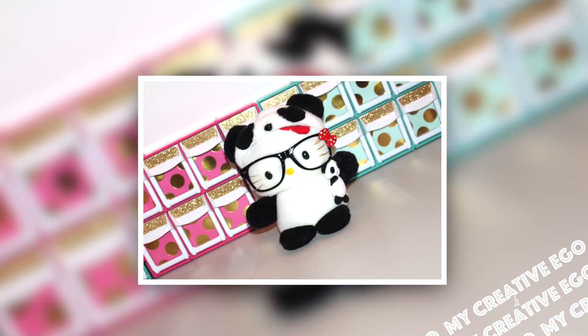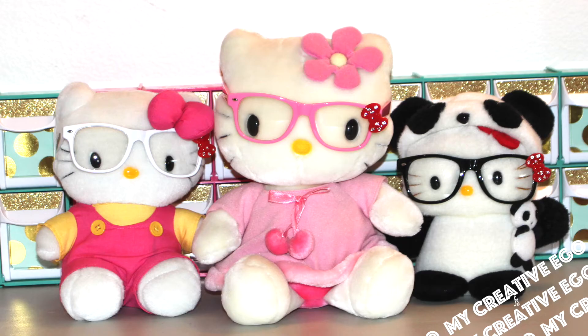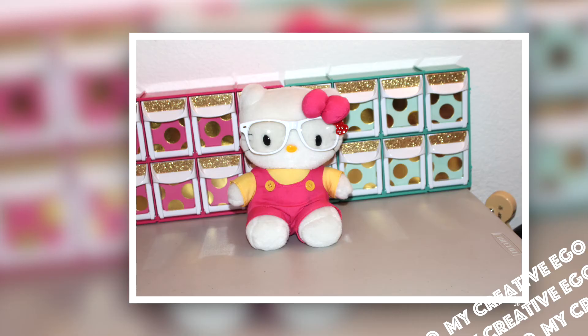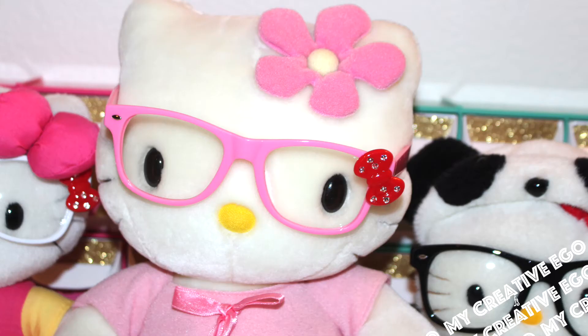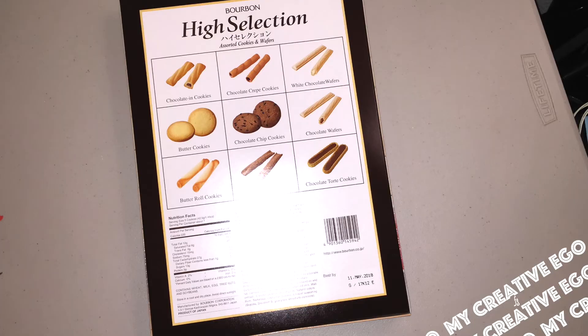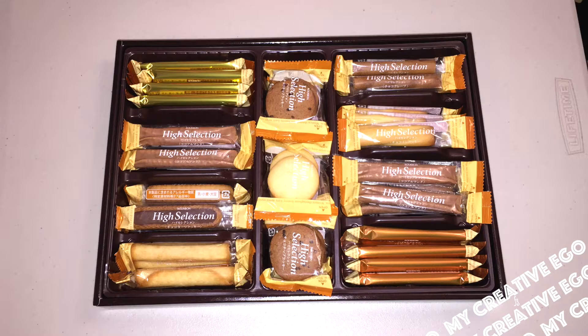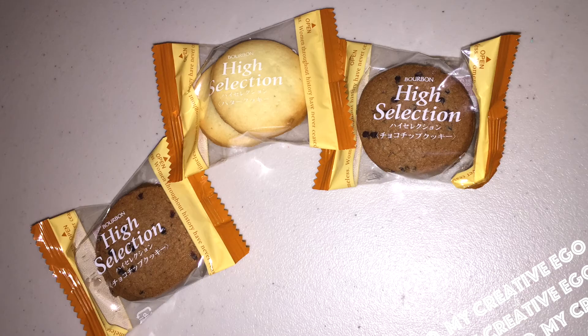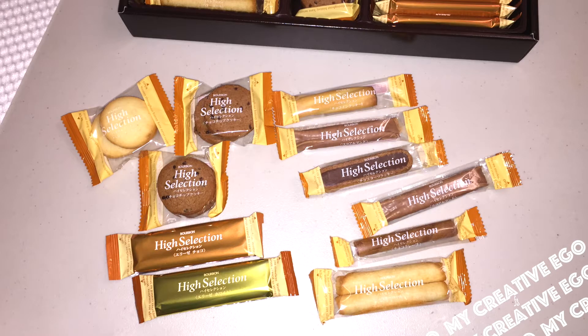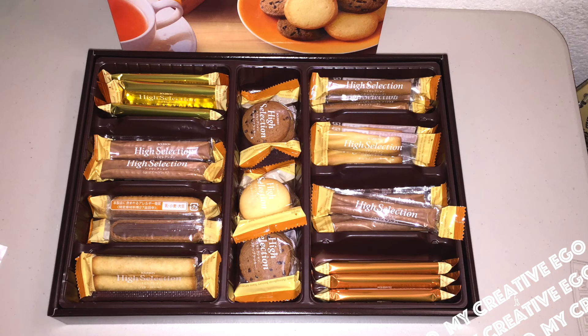The Daiso store I actually went to is located inside a Japanese grocery store, and they had the cutest boxes of cookies — so many different gift sets. I bought a whole bunch of them. These cute little gift sets were not from the Daiso area, but I wanted to share them because they were so cute. I love how everything is always individually wrapped.